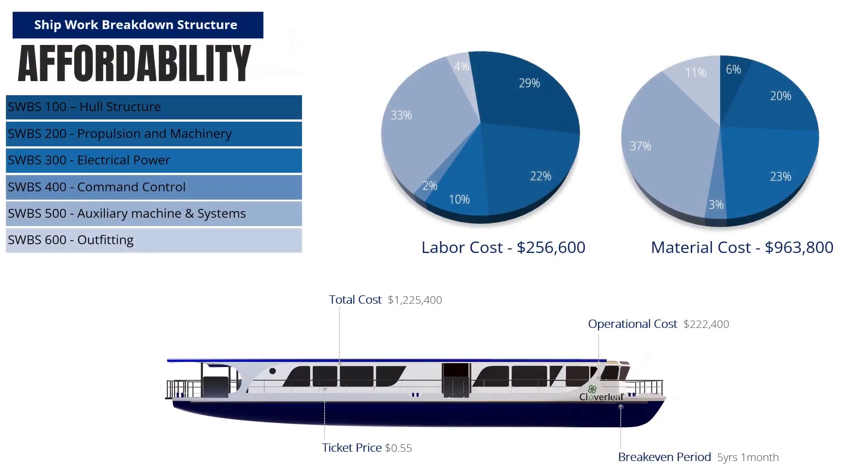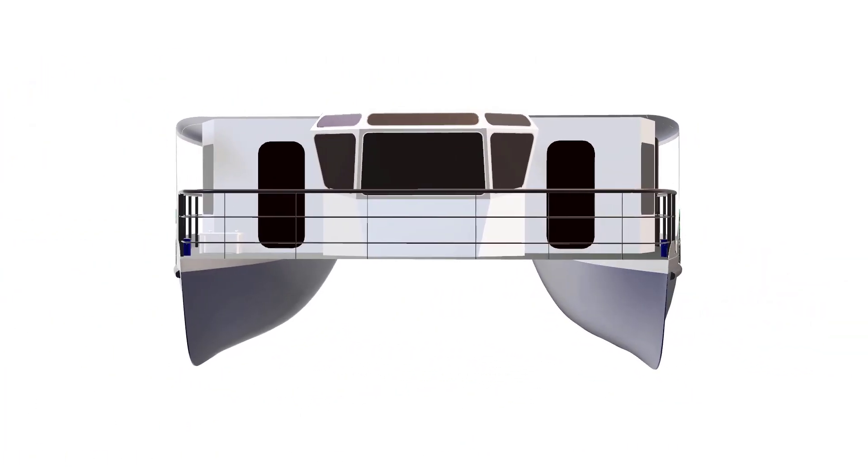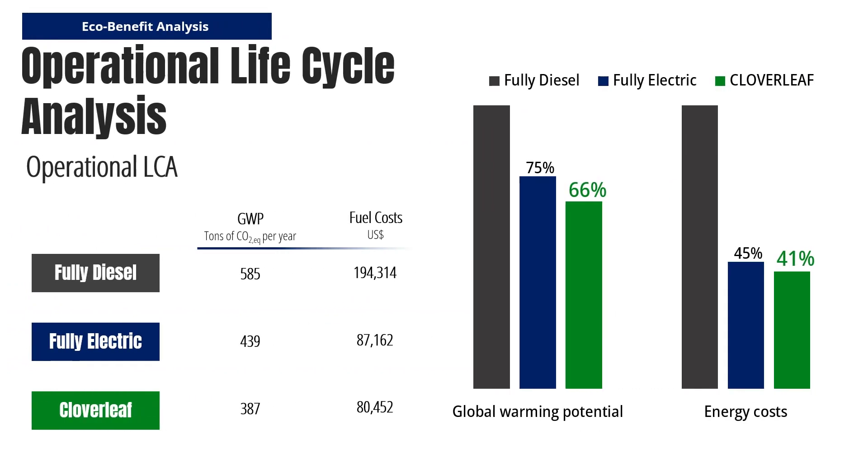From the outset, the Cloverleaf has been designed with affordability in mind. Despite its modern features and advanced engineering, the vessel offers a rapid return on investment with a payback period of just 5 years, making it an attractive option for fleet operators. The affordability does not compromise the other main drivers of the ferry. The vessel is so efficient that it can save a whopping 59% of fuel costs compared to a fully diesel vessel of the same size.